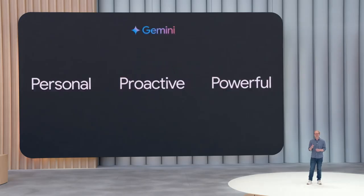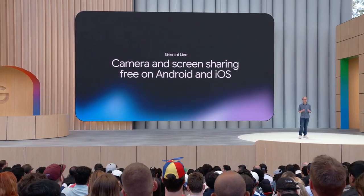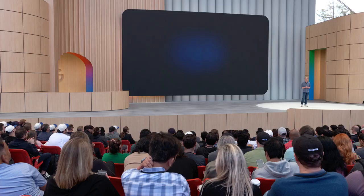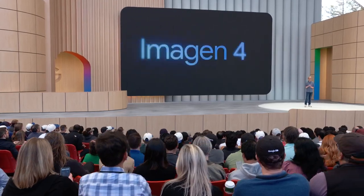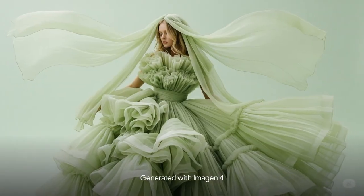This is the future of Google Search — a search that goes beyond information to intelligence. Our goal is to make Gemini the most personal, proactive, and powerful AI assistant. Gemini Live now includes camera and screen sharing, all rolling out free of charge in the Gemini app on Android and iOS today. We're bringing our latest and most capable image generation model into the Gemini app — it's called Imagine 4. The images are richer with more nuanced colors and fine-grained details.